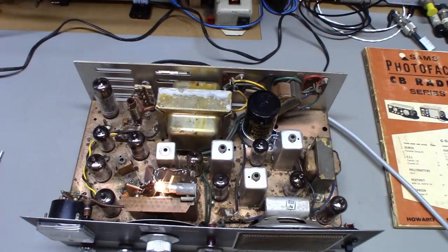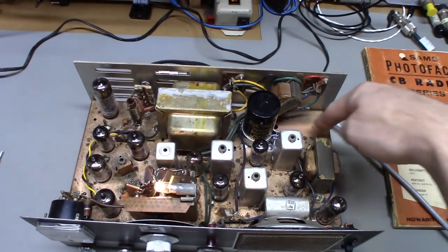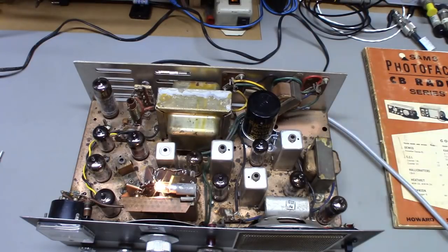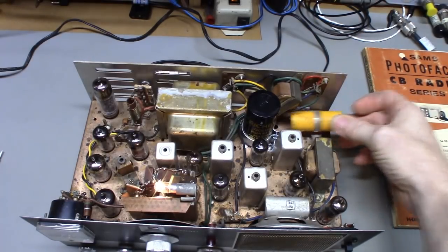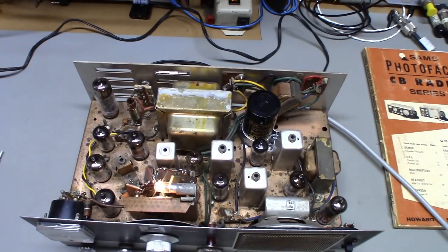I cleaned it up and applied a light coat of corrosion-preventing oil to stop further oxidation. There's a little empty hole where a capacitor used to live — I used a smaller replacement and it's now mounted on the bottom side.